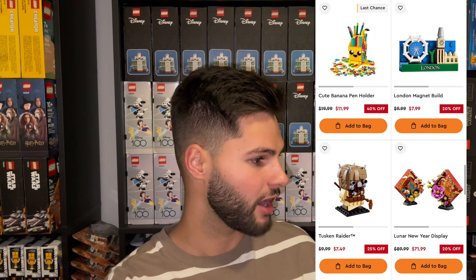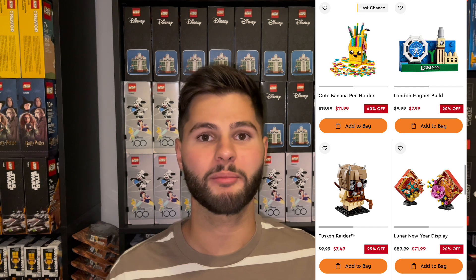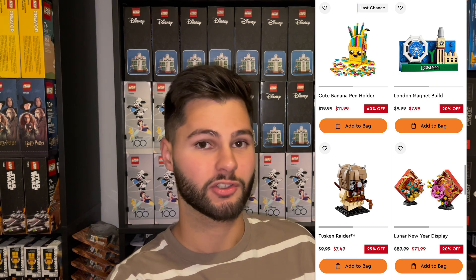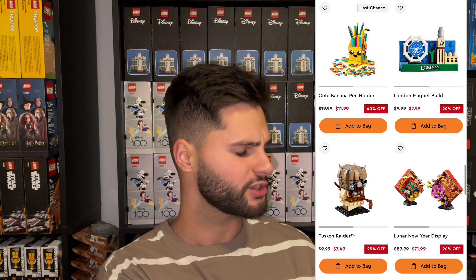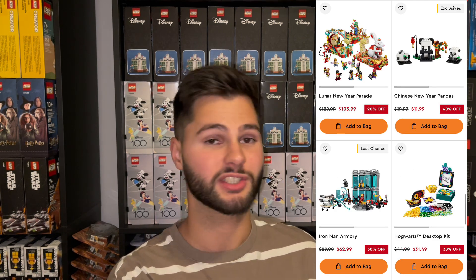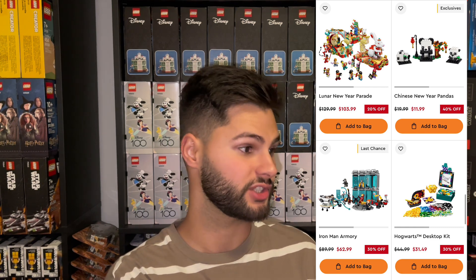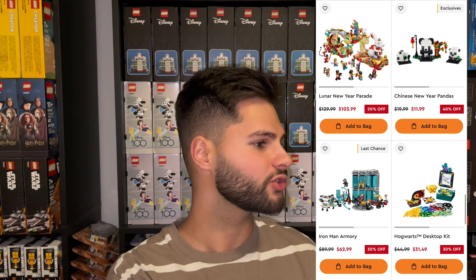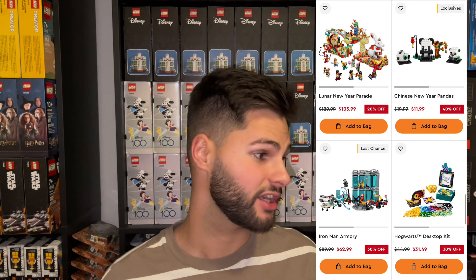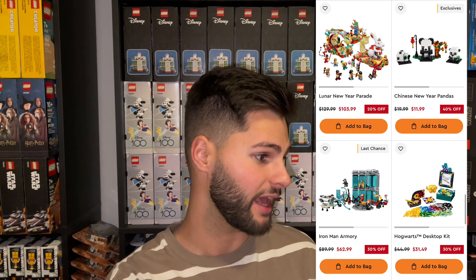The London Magnet was 20% off. The Tusken Raider Brickheads set was 25% off — this also went on back order and is not scheduled to retire this year, likely at the end of next year, so it was good if you're a collector. The Lunar New Year Display has been on sale for quite a while at 20% off. The Lunar New Year Parade is also on sale — a very good looking set — and they're both retiring at the end of this year with a one year shelf life. The Chinese New Year Pandas are 40% off, having been on sale since end of last year; they technically retired then but continue to be available this year.